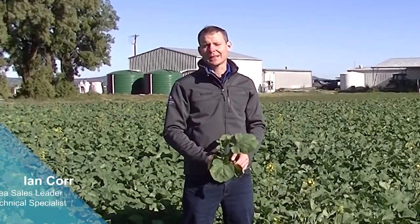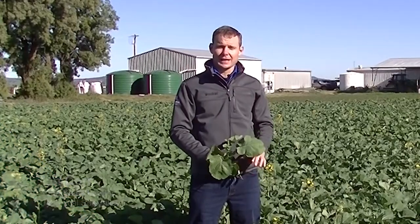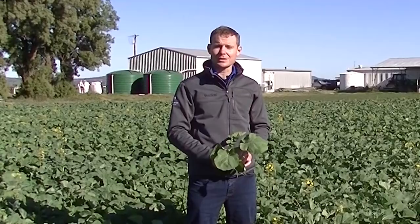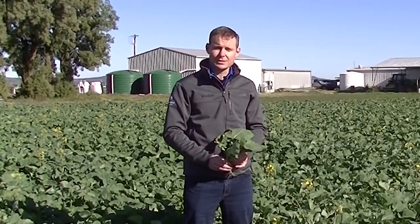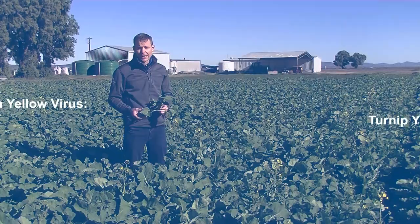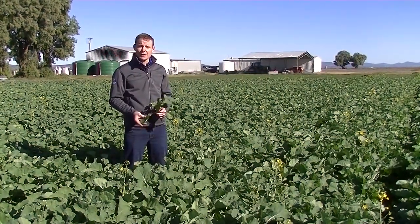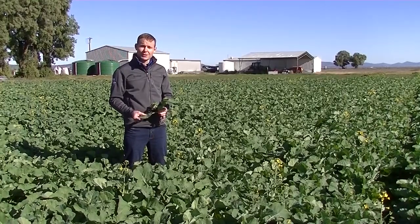Hi, I'm Ian Corr, Area Sales Leader and Technical Specialist with Corteva Agri-Science. Standing here today on our Liverpool Plains demonstration and research site, I wanted to talk to you quickly about the Western Yellows virus, or turnip yellows as it's now called. It's a virus that is vectored by aphids, and the green bridge that's been established and early crop plantings really put us at high risk of an epidemic.